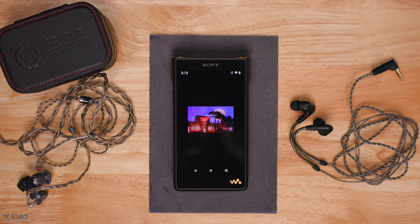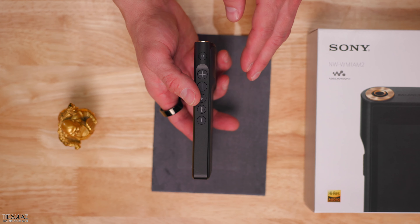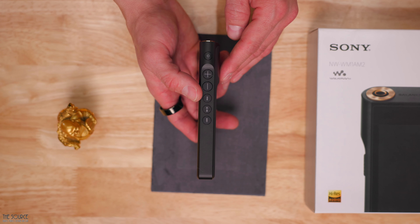Even with those reduced playback times, the battery life is pretty solid. If battery life is the priority, you can always listen with easier to drive earphones or more efficient headphones, lock your screen when not needed, and listen to internal digital files without using Wi-Fi or Bluetooth. Let's explore the physical build and some of the internal components the Sony Walkman uses a bit more before we get into my sound impressions.